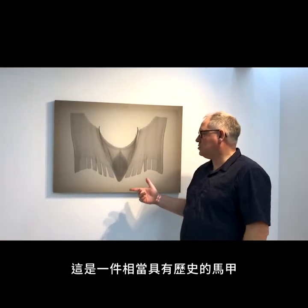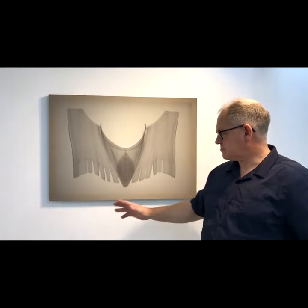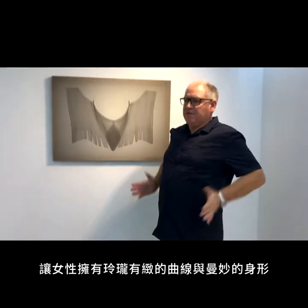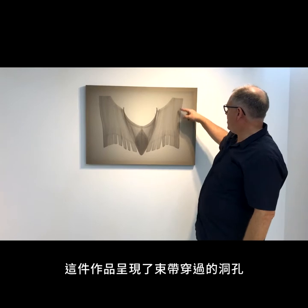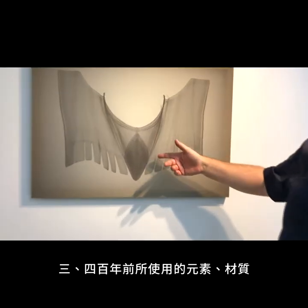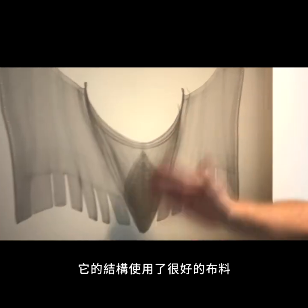This is a very old corset laid flat. It reminds me of the wings of a bird in motion. Obviously it would be round the body and laced up to give the lady a lovely, curvaceous figure. It shows where the holes of the lacing go and the materials they used. This is 300 to 400 years old, so for the structure they used whale bones.